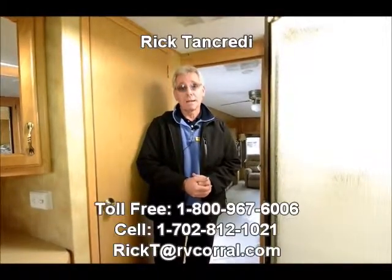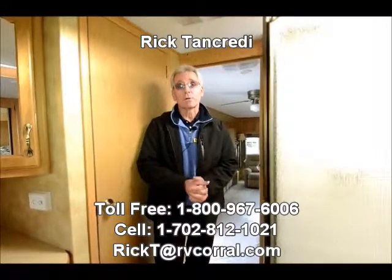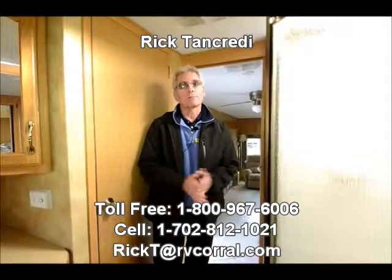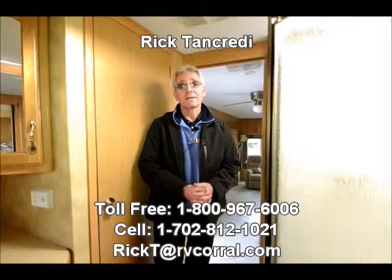I think our list price is $22,900. Be happy to take your trade-in — if you've got something to trade, give me a call. Again, my name is Rick. I'm one of the salespeople here at the RV Corral. If you ask for me, I'll get you any information that I may have left out. Certainly appreciate you tuning in. Look forward to hearing from you. Thank you again. Bye-bye now.